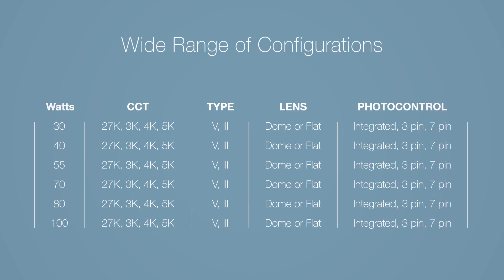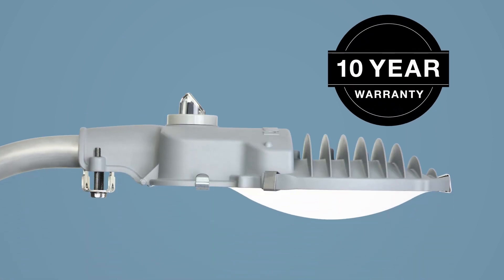Available in a range of wattages, color temperatures, and configurations, all Arriamax luminaires come backed by a 10-year warranty.